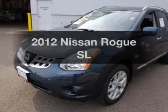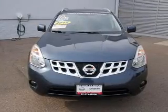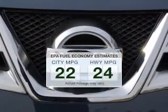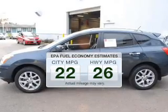Check out this 2012 Nissan Rogue. This is the set of wheels you've been looking for. With low miles, this automobile will take you far and get you where you want to go. Run all over town and back home again without worrying about filling up when driving this fuel-efficient ride.